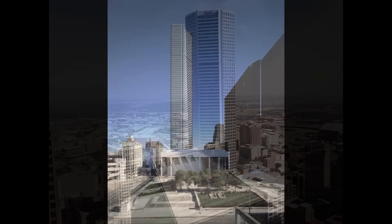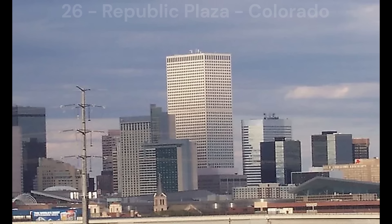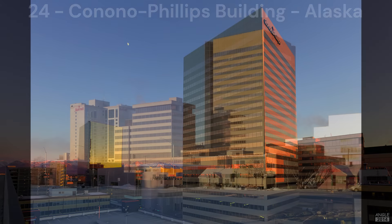Next in number 27, we have the JP Morgan Chase Tower in Houston, Texas. There's not much to say about this building other than how I like the pentagonal shape. The tower is also the tallest building in the world with five sides, which I thought was an interesting fact. Next in number 26, we enter the dead middle of the pack with the Republic Centre in Denver, Colorado — basic but modest. Next in number 25, we have the Lake Mason Building in Baltimore, Maryland — again, basic but modest.